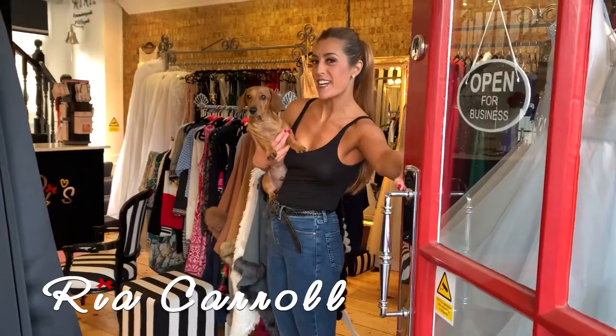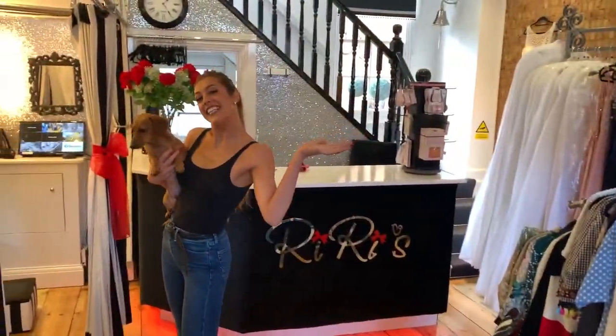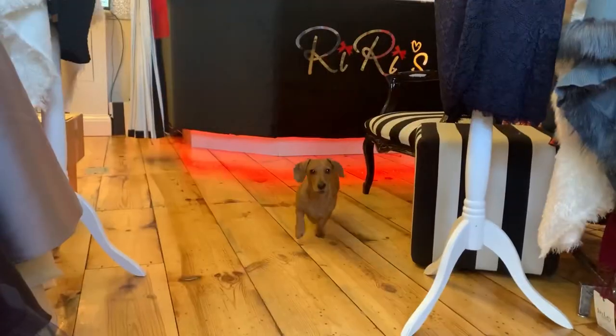Hi, I'm Ria and welcome to RiRi's. As you can see in here, Mash follows me everywhere around the shop.